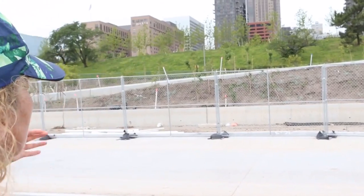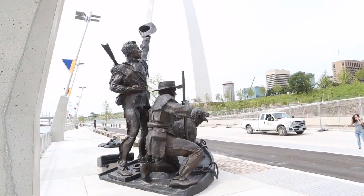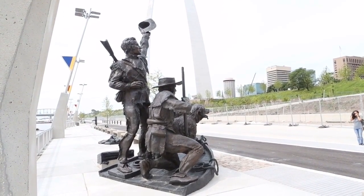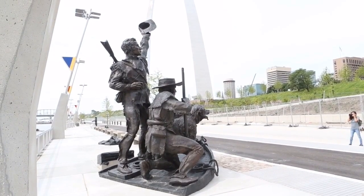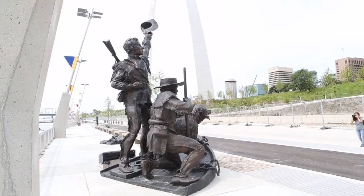There's also the south grounds, which mirror the north grounds, and the east slopes, which are the accessible paths that come down from the arch grounds. Those will connect across and connect into the bikeway and to the path here. These projects are slated to be completed this fall. Once that is done, we'll have all accessible pathways from the top of the arch grounds down to the riverfront, which would be great.